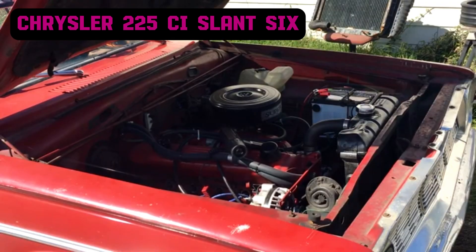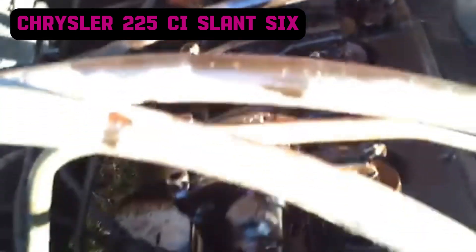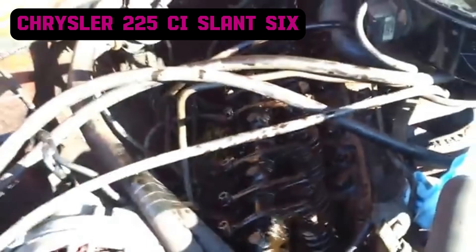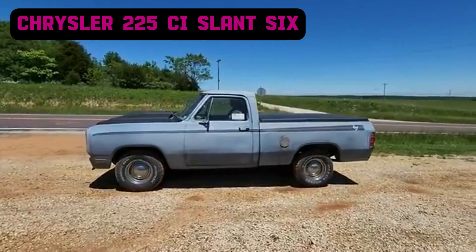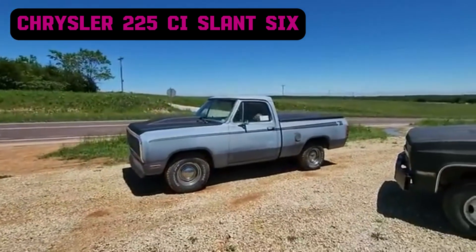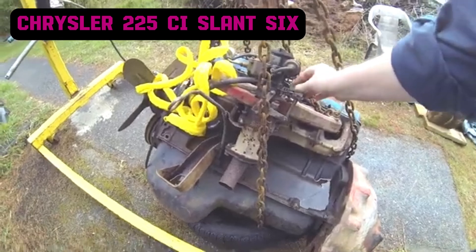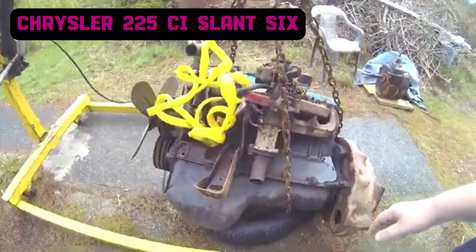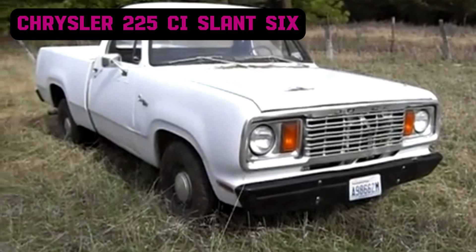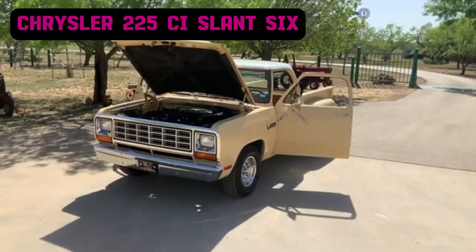The 225 Slant 6 features a 3.7-liter displacement with six cylinders in an inline configuration. The engine has a cast-iron block and head with two valves per cylinder operating via an overhead valve arrangement. In terms of power, the 225 Slant 6 produces between 105 and 145 horsepower and 170 to 215 pound-feet of torque, depending on the model year and application. It is a favorite among tuners who often upgrade the carburetors, camshafts, and exhaust systems to unlock additional power, and became synonymous with durability in Dodge trucks including the Dodge D100 and D150 produced in the 1960s and 70s.